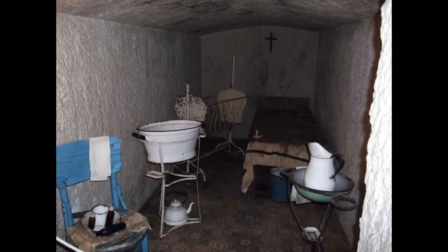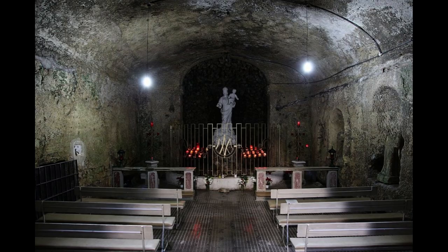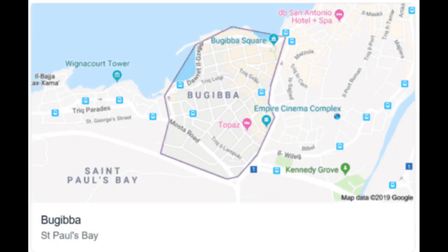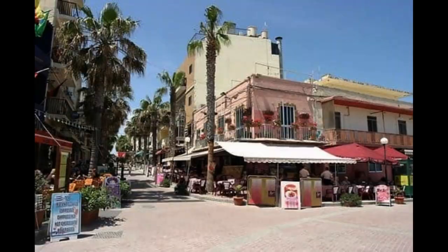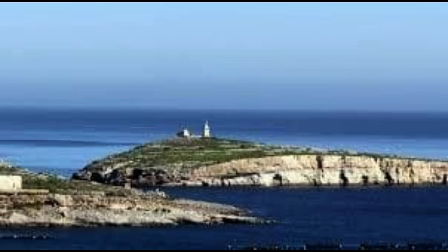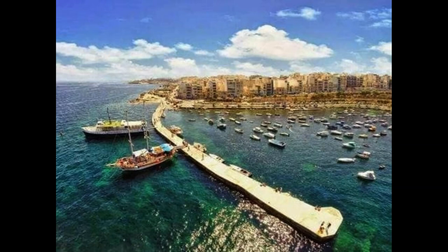Day 3 – A Day Trip to Mdina and Rabat. While it can be easy to spend your entire Malta holiday soaking up the Mediterranean sunshine on the coast, the inland towns of Mdina and Rabat are fantastic places to visit as well. Mdina is a popular day trip destination, and it isn't difficult to see why. With a fascinating history as the original capital of Malta and its beautiful walled setting, there are some great things to do in Mdina. Mdina also has a claim to fame as being the filming location for King's Landing in the first season of HBO's Game of Thrones.